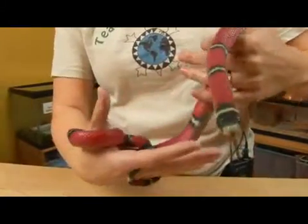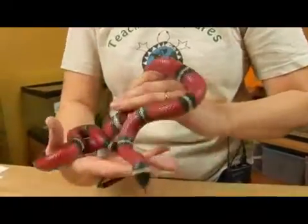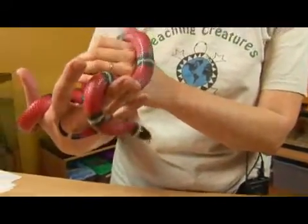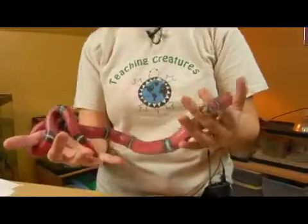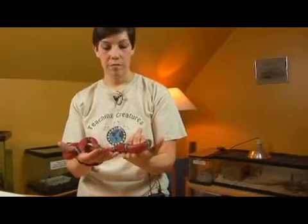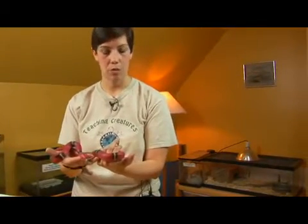They are an example of an animal that mimics a dangerous animal and therefore is afforded some protection by resembling an animal that is dangerous. Snake-eating birds have evolved to avoid all red, yellow and black banded snakes, whether they're harmless or not.